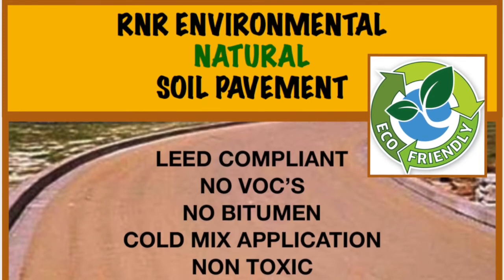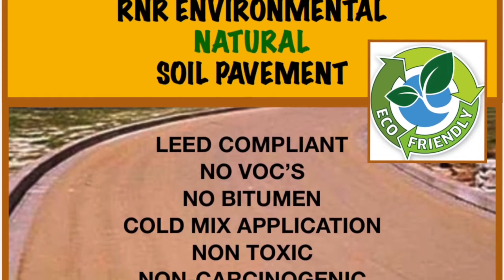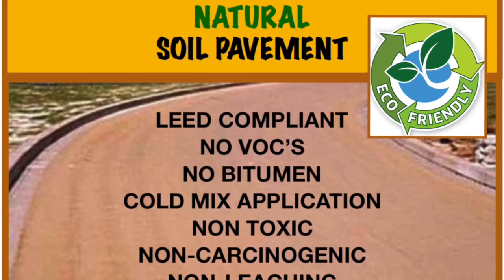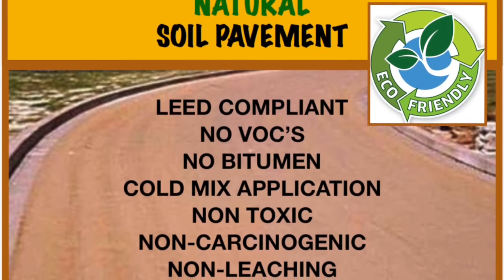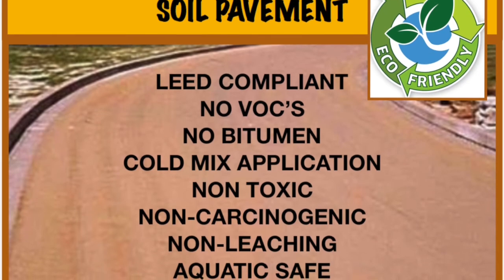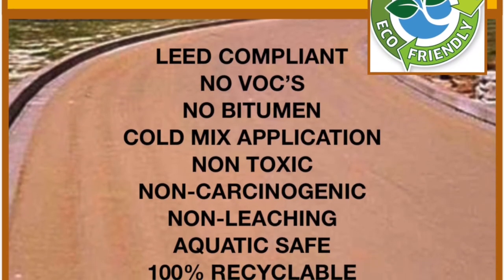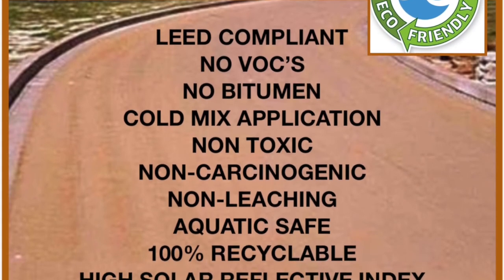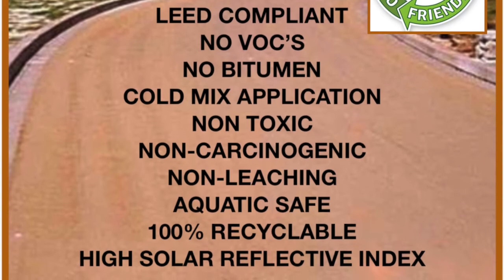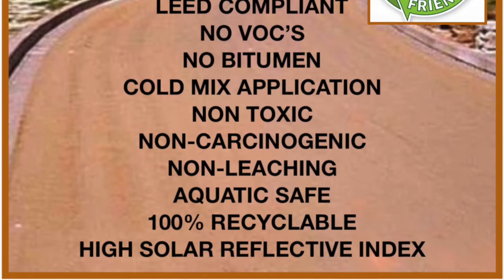Hey guys, this video is to answer a few questions that come up along the way with our natural pavement. Basically it's a super eco-friendly product — it's not going to leach off and kill any vegetation, and it's not going to be corrosive to your vehicles in any way, shape or form. One of the key things is that it is a cold mix application, so even warm mix asphalt is considered green. This will create no VOCs, nothing in the air, no issues at all.